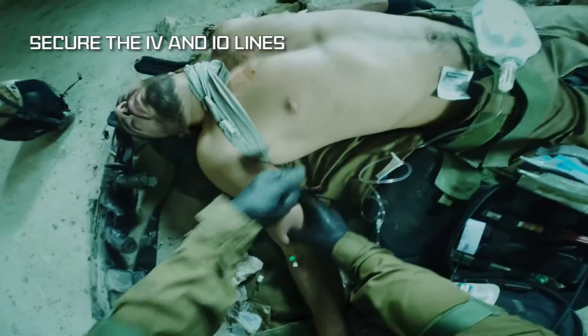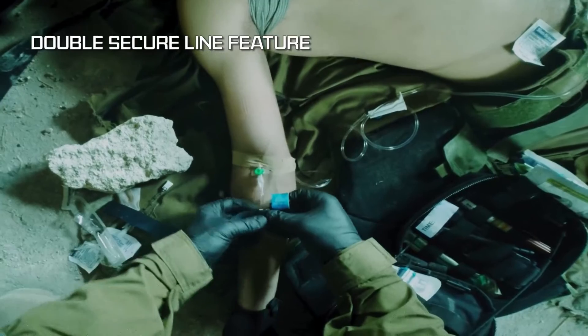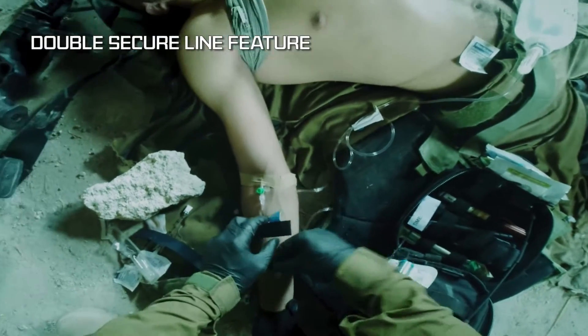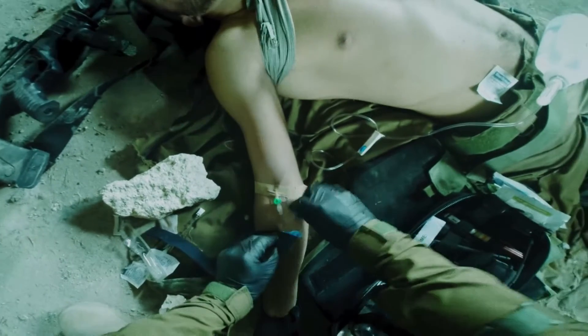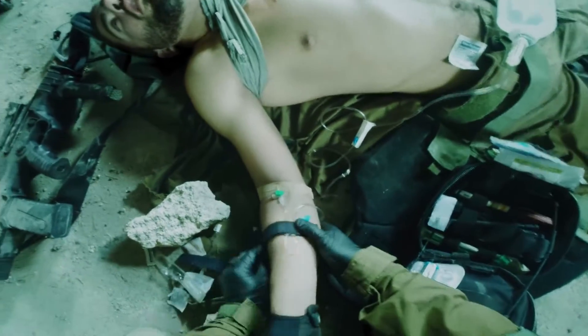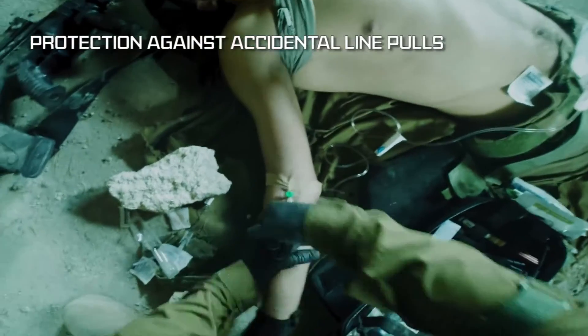The Secure IV is effective in all emergency situations. It features innovative quick click retention channels, and is flexible and adaptable to various IO and IV insertion sites. Its unique features secure and stabilize the IV and IO lines, preventing accidental line pulls.